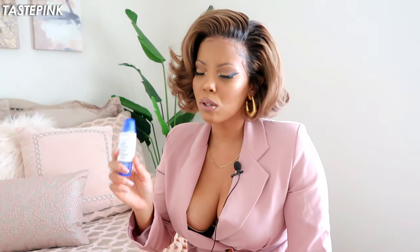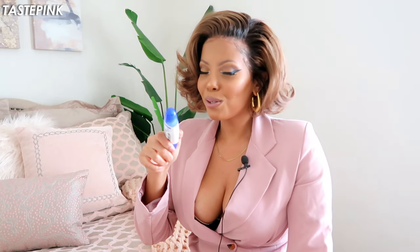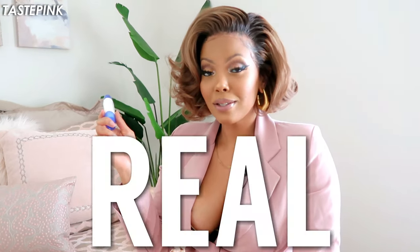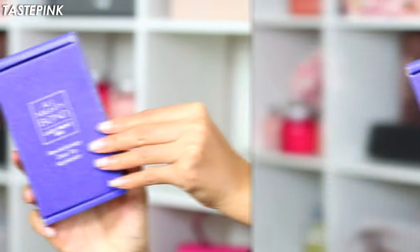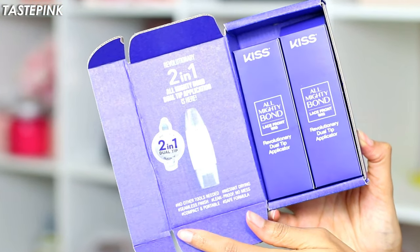I used this three different times — three different installs, three different removals — to make sure I could give you guys the tea. Make sure you check out the description box if you want to get your hands on this. Spoiler alert: you might want to get your hands on this sooner rather than later. It's also at your local beauty supply store. It's the Kiss Almighty Bond lace glue, and this is going to change the wig application game.